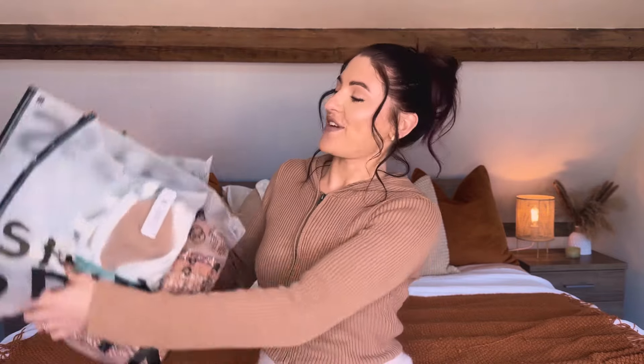Hello everybody, today's video I have a huge Shein try-on haul to get through and it's mainly kind of spring, summer, transitional pieces. A few different bits to show you, very excited to get into it.